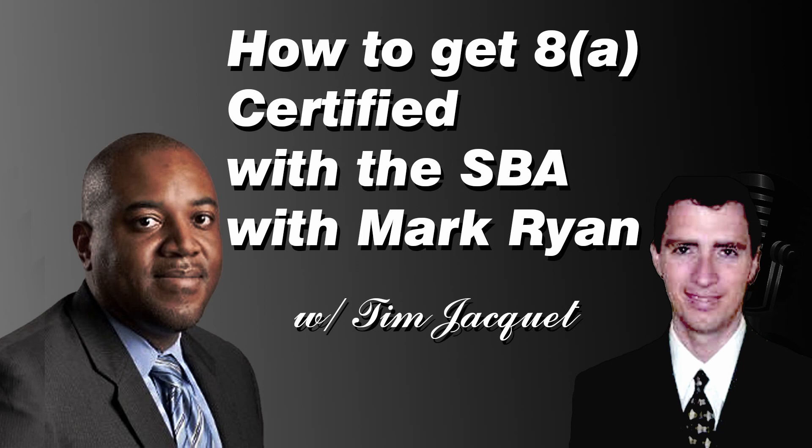The application process involves a significant application. The SBA has only added more and more regulations over the last 35 years. Typical applications are three or four inches thick and will have years of financial statements, tax returns, corporate minutes, bylaws, resumes, contracts, invoices, teaming agreements, and a lot of personal financial information. There's a significant amount of technical writing involved. You submit that to the SBA and they take about three months to approve it. It's a slow process and an involved application.